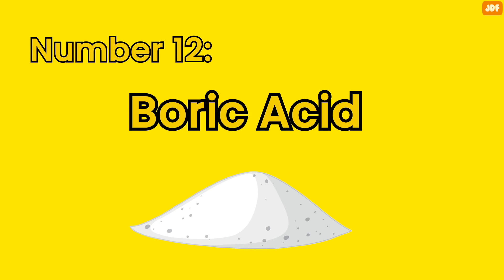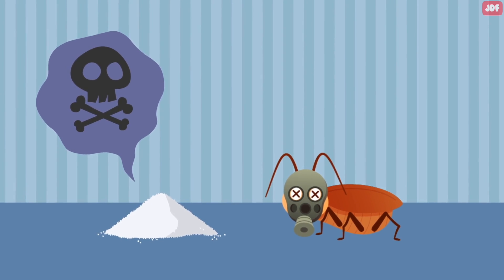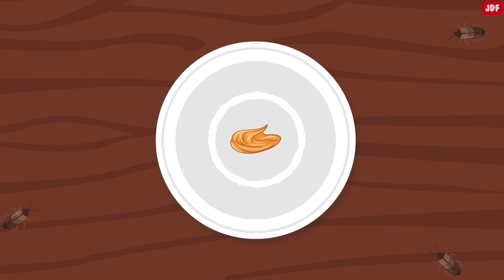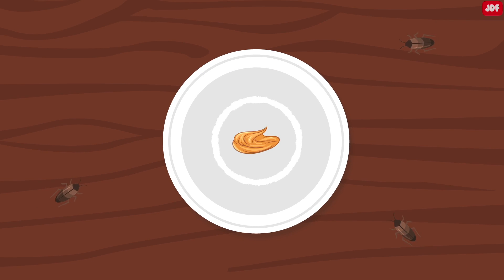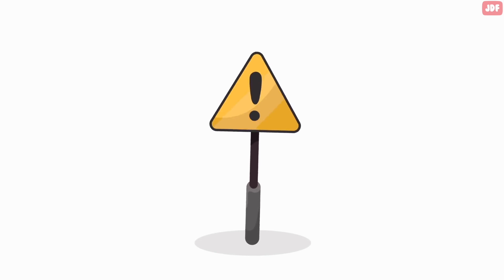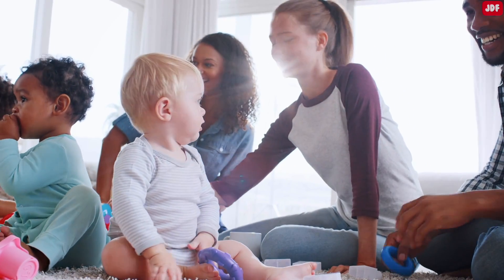Number 12: Boric Acid. This natural option attacks a roach's nervous system. It's recommended to put boric acid in the center of a paper plate, leave a lure in the center such as peanut butter, and place the plate close to where you see roach activity. A word of caution: the powder is poisonous and should be kept out of the reach of children and pets at all times.